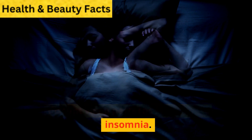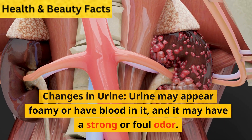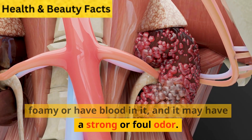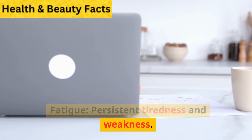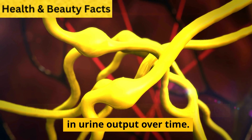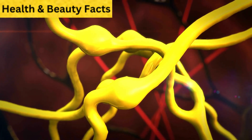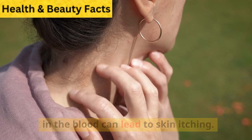Difficulty sleeping: kidney failure can disrupt sleep patterns and lead to insomnia. Changes in urine: urine may appear foamy or have blood in it, and may have a strong or foul odor. Fatigue: persistent tiredness and weakness. Decreased urination: a gradual reduction in urine output over time. Itching: accumulation of waste products in the blood can lead to skin itching.